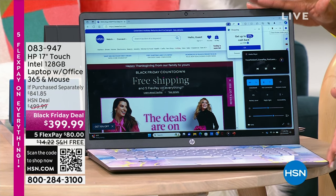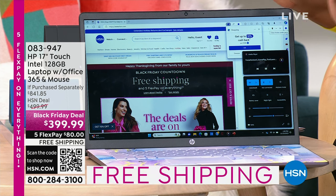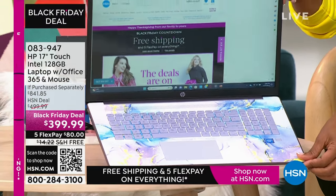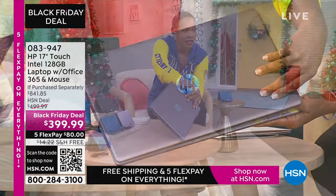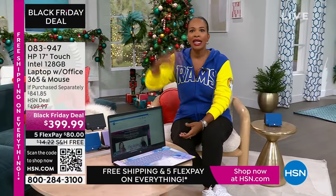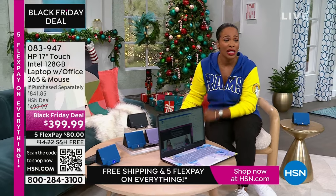This is a 17-inch touchscreen HP laptop. It comes with a year of Microsoft Office 365 and a wireless mouse. I'm showing you my favorite option, which is the lavender — it's so pretty. This beautiful swirly design is on the inside, and the cover is a beautiful solid lavender. We also have it in teal, silver, and rose gold. It's touchscreen, it's big — 17 inches. If you want to get rid of the big desktop but don't want to go too small, this 17-inch is perfect. Less than $400, shipping is free, and FlexPay is $80.